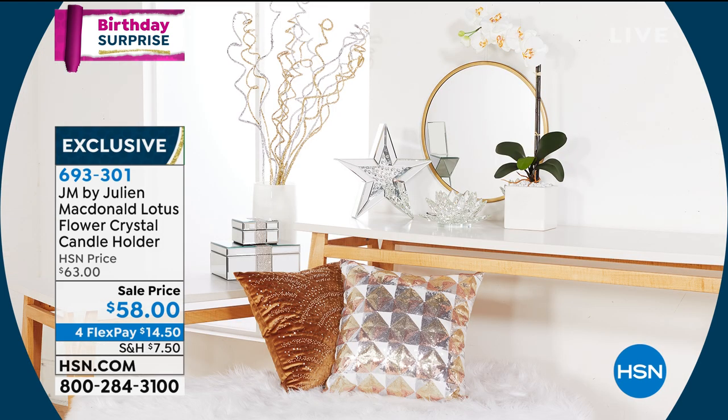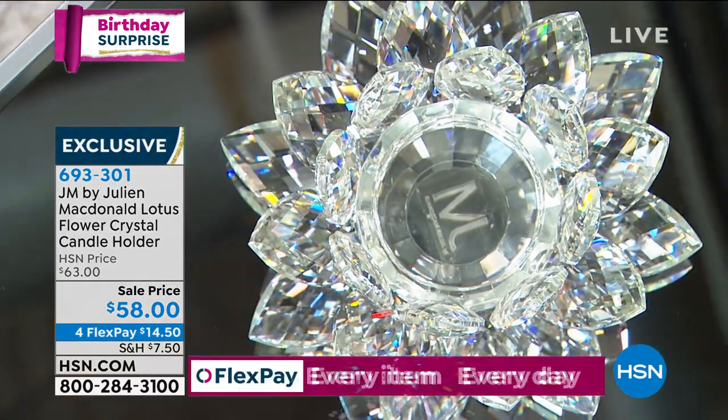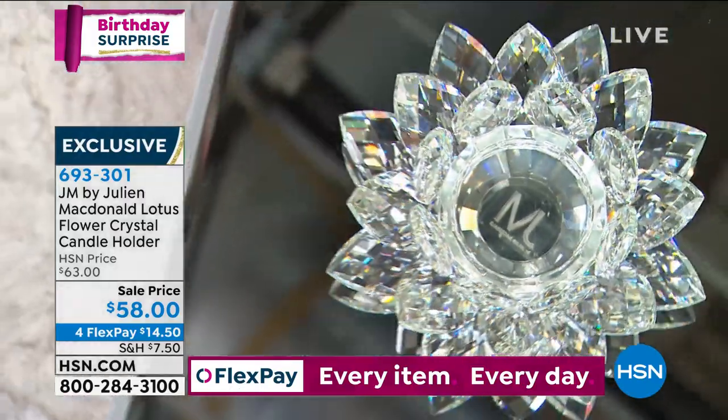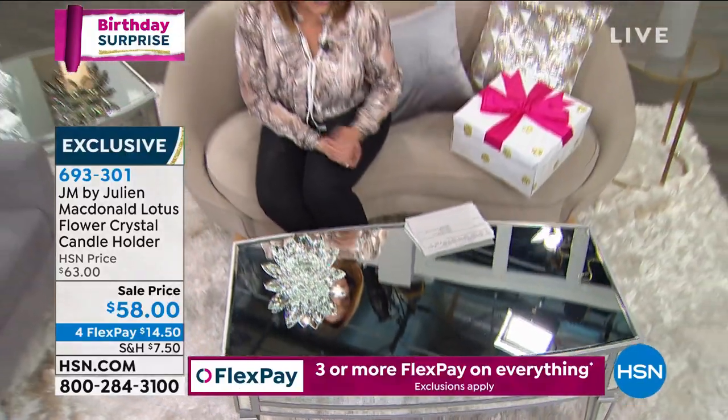What a great idea! And here's the thing — I want my customer to know, all it takes is one quick internet search of Julian McDonald. You're going to know this man's legacy, his career, the long list of celebrity clientele. I was so excited to launch him here at HSN.